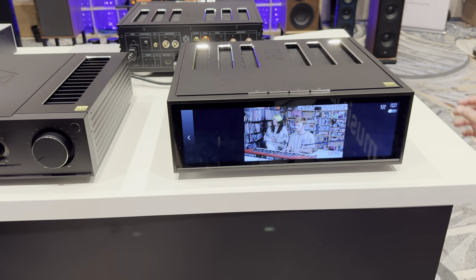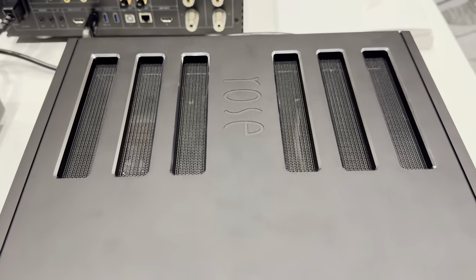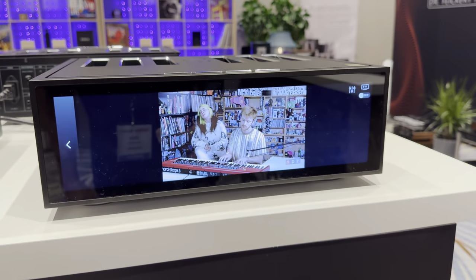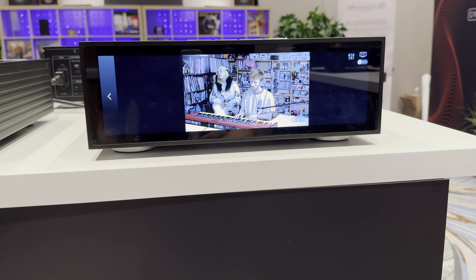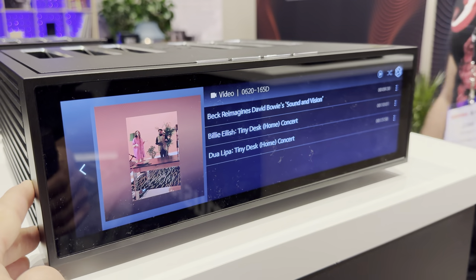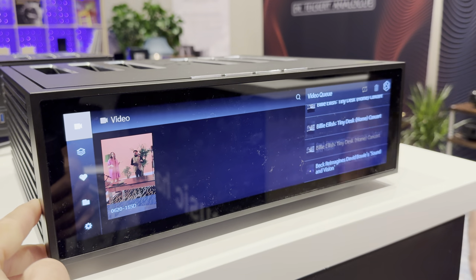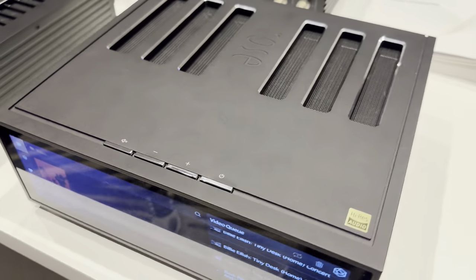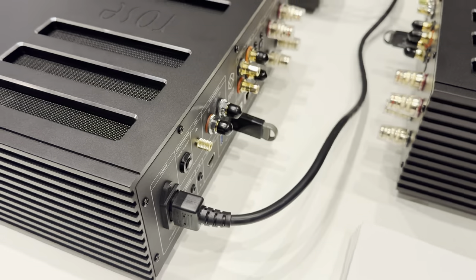Yeah, this is the HiFi Rose RS520 streaming amplifier. It has this beautiful display that you see here. It is about 250 watts per channel, has analog inputs as well as the full streaming functionality that you find in the rest of the HiFi Rose lineup.